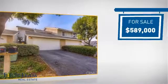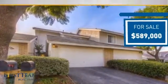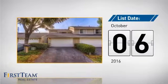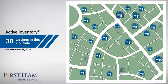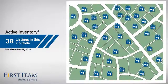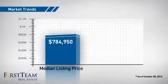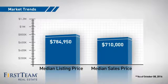Currently listed at just under $600,000, it just went on the market this month. Wondering how it stacks up against the competition? There are now just under 40 homes on the market within this zip code, with a median list price of just under $800,000 and a median sale price of just over $700,000.